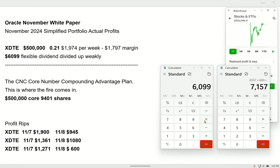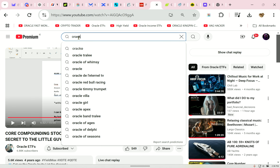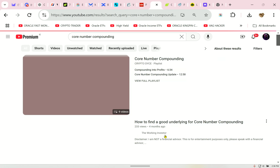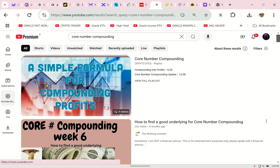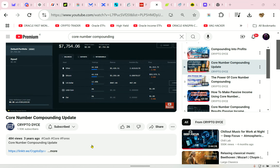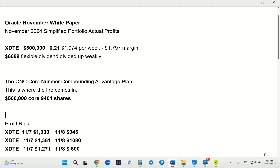Subscribe to this channel. I am building a momentum and following like that has never been seen before. I've been doing this for years — you can look it up. Oracle. You can put in 'core compounding' and you'll see so many videos by YouTubers that I taught this to years ago. Crypto Dice is really good — he gives me credit in all his videos. He created wealth from this. This strategy can be used with multiple platforms and exchanges in order to create power. I've been teaching people how to get rich for years.